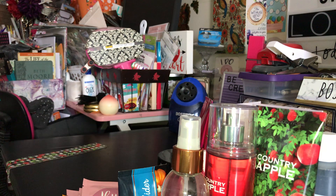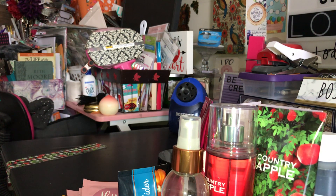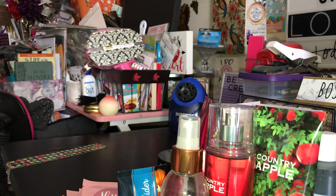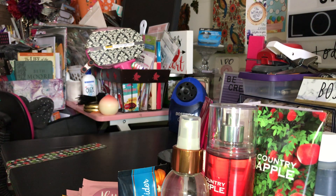So that was my Bath and Body Works semi-annual sale haul, round one. I'll be peeking my head back in to see if there's anything else I want. Like I mentioned, I'd really like to get more candles if they have scents I really want — I'll just keep checking to see what they have. Thank you for watching this video, and if you have not yet subscribed please subscribe and I will see you all in my next video.